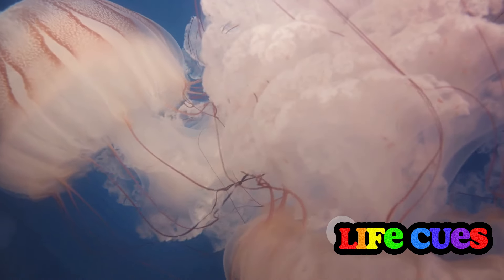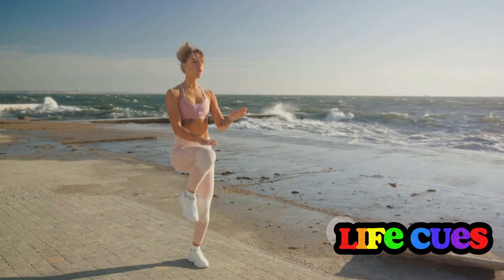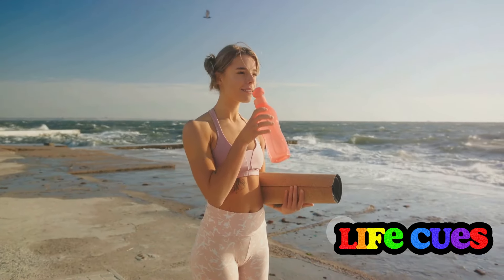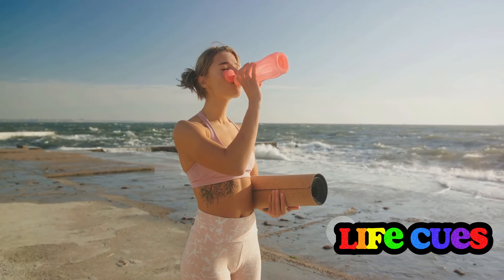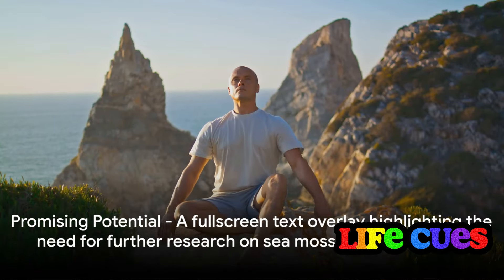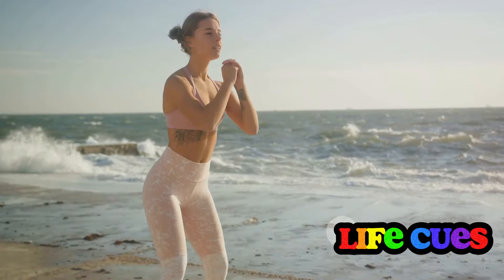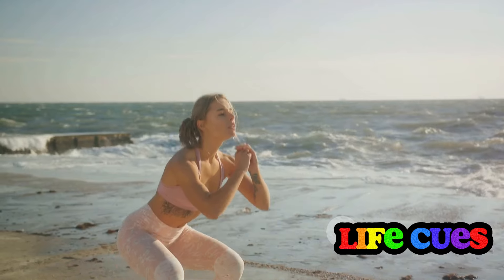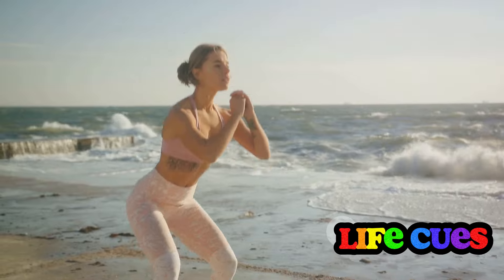Sea moss is believed to have immune-boosting properties, as it's rich in antioxidants that help fight off harmful free radicals, potentially protecting you from chronic conditions and diseases. It's also known for its anti-inflammatory properties, particularly beneficial for individuals dealing with conditions like arthritis. It's also believed to help with weight management and muscle building, thanks to its protein content and essential amino acids. However, more research is required to fully understand and confirm these effects. While sea moss is an excellent addition to a healthy diet, it's not a magic cure-all — it's a supplement meant to enhance your diet, not replace a balanced, nutrient-rich eating plan.